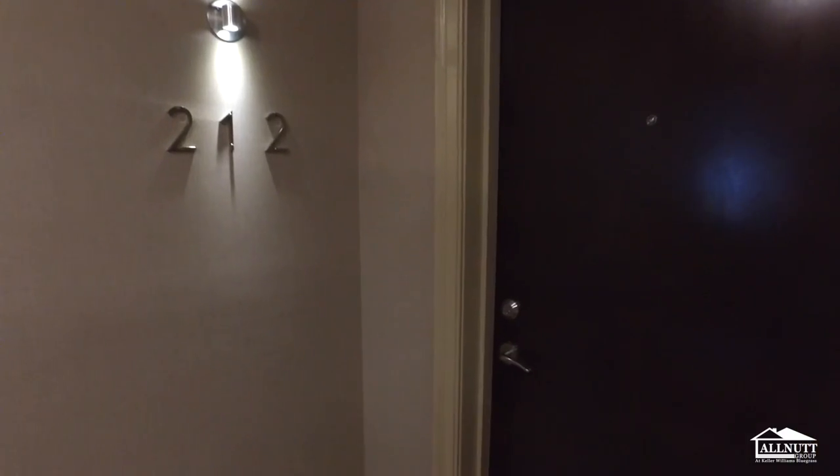Hi, I'm Sandy and this is Erin. We're with the AllNet Group at Keller Williams and we are excited to show off $4.99 East High, Unit 212.